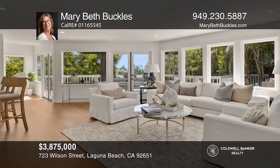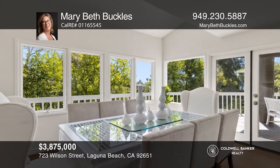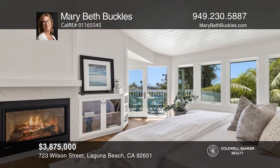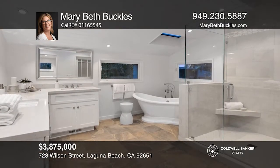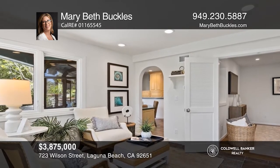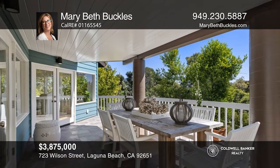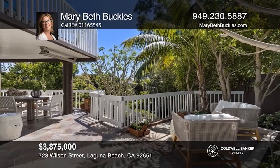Welcome to this newly rebuilt Craftsman home in the heart of Laguna Village. Along with architect Lance Polster, the owner has spent the last year restoring this four-bedroom, four-bath home. The kitchen has newer appliances, a generous walk-in pantry and a breakfast bar. The sumptuous primary suite features ocean views, a fireplace, a walk-in closet and an updated primary bath. The lower level includes a separate entrance, an office, a kitchenette, a bedroom and a bathroom. Revel in the lush tropical landscaping or ocean views from nearly every window. Check out this must-see home by scheduling a tour with Mary Beth Buckles.